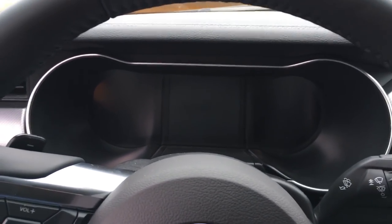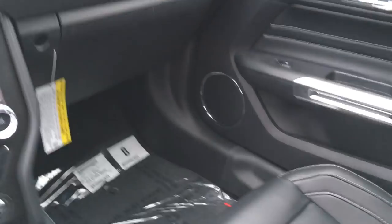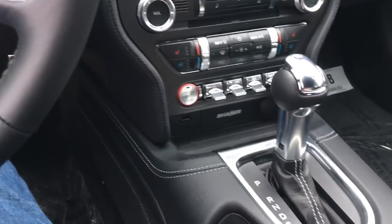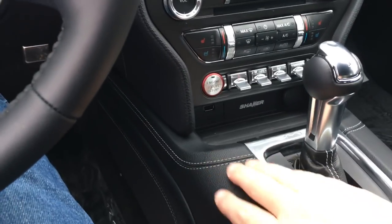It's got the 12-inch display for the dash. Other than that, it doesn't look a whole lot different than the '17 — but this leather here is new.